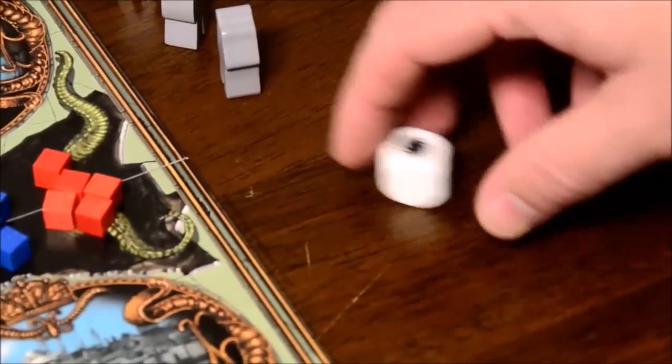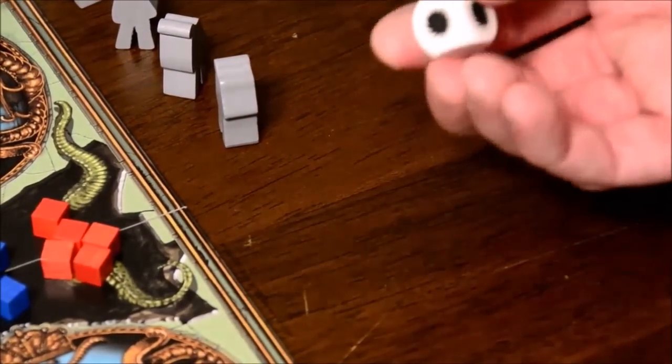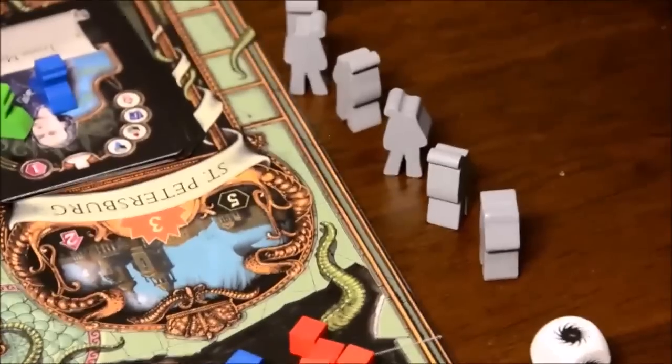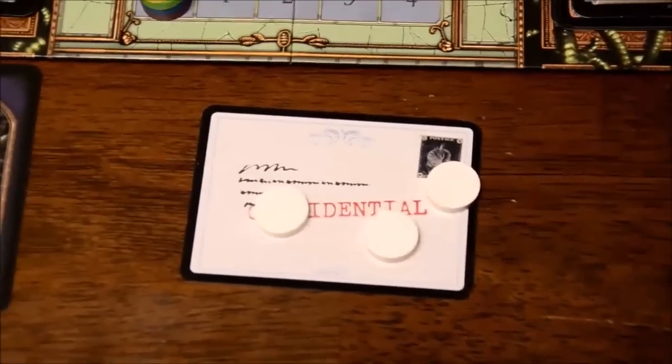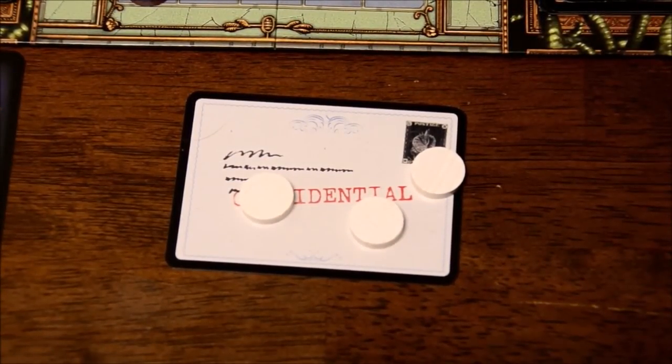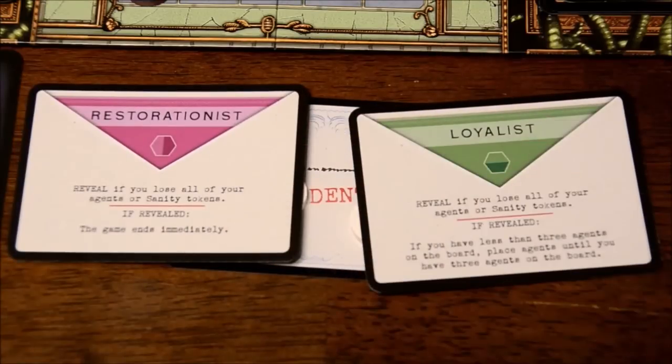Each player has a confidential secret identity card — it either says Restorationist or Loyalist. Those are the two different factions in the game. At the start, you put five of your influence cubes in Limbo, a section of the board where you don't have access to them but can gain them back later. You'll also start with more agents in your available stock and five other influence cubes that are readily available. There's a Sanity Die — whenever you're in danger of losing one of your three Sanity Tokens, you roll the die. Only two faces do not have the insane symbol.